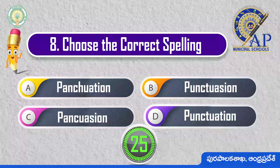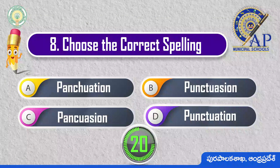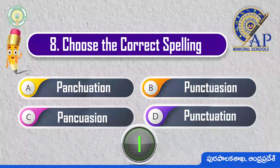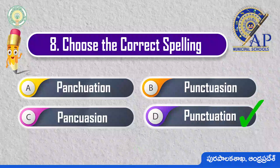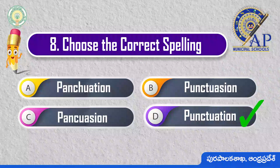Choose the correct spelling. 3, 2, 1, 0. Punctuation: P-U-N-C-T-U-A-T-I-O-N.